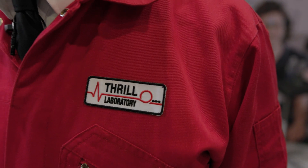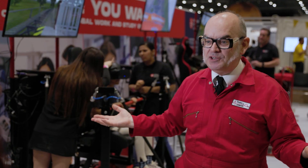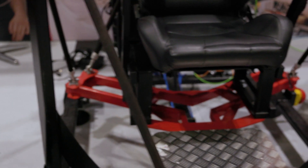Well, believe it or not, this project was originally going to start out as a bed for Shark Hotel at Thorpe Park. We were going to make people dream of roller coasters. If you're a roller coaster fanatic, that's what you'd want, right? But it's when we started to get into the real science behind this that we really got inspired by what we're building here.